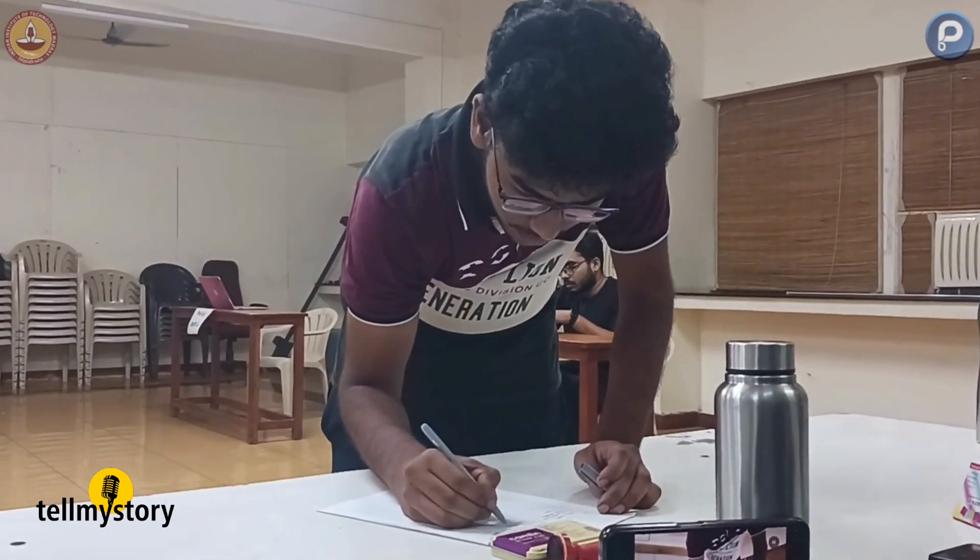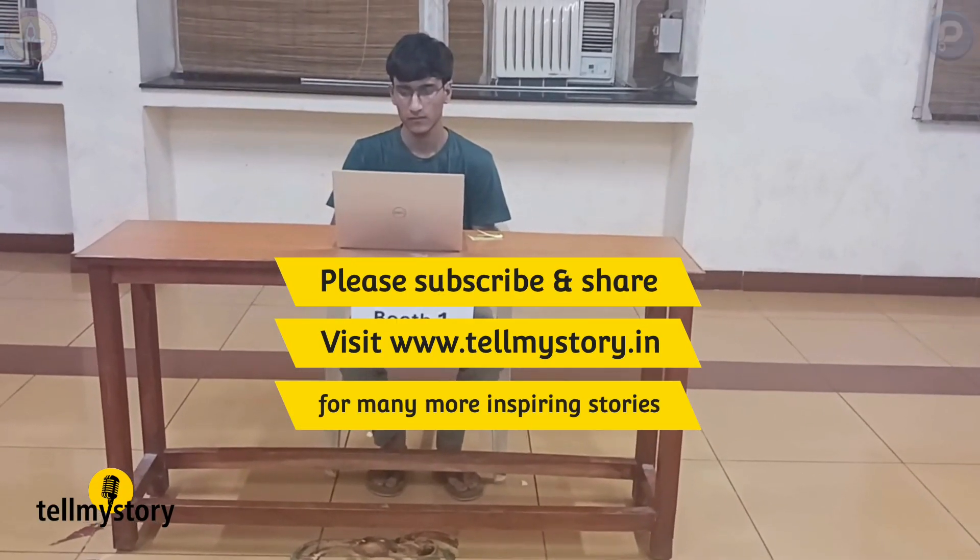Reporting from Chennai, Cheryl Esther Juliana for TellMyStory.in.